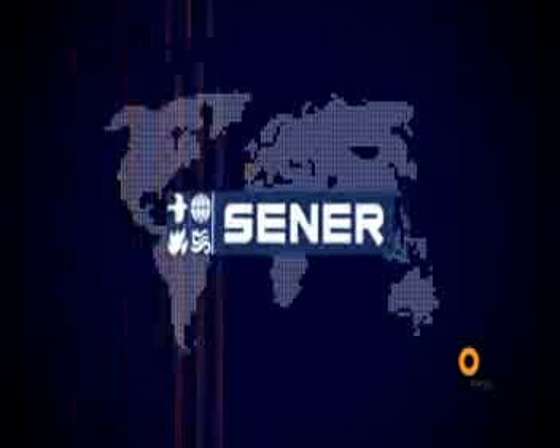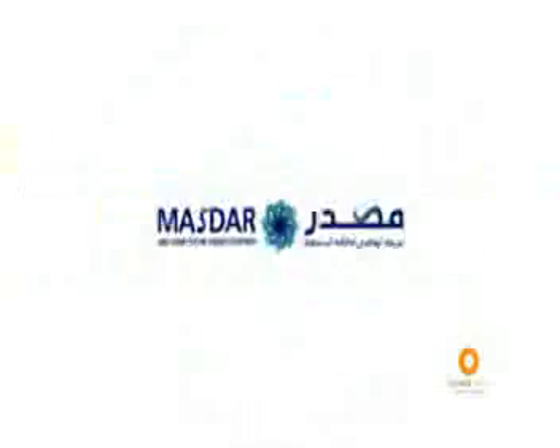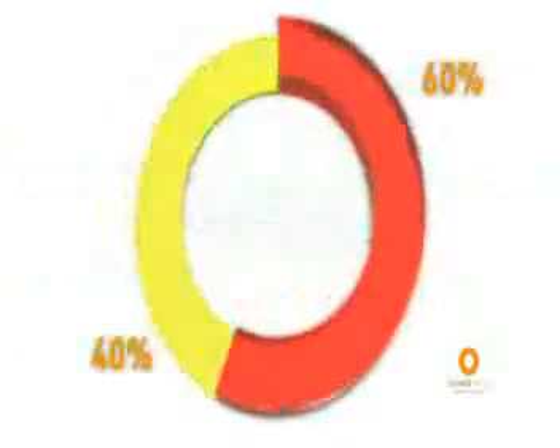This technology has been developed by Sener, a leading engineering consultancy and systems integration Spanish multinational company. Sener and Masdar, an alternative power company headquartered in Abu Dhabi, have a 60% and a 40% ownership interest respectively in Thorisol Energy.